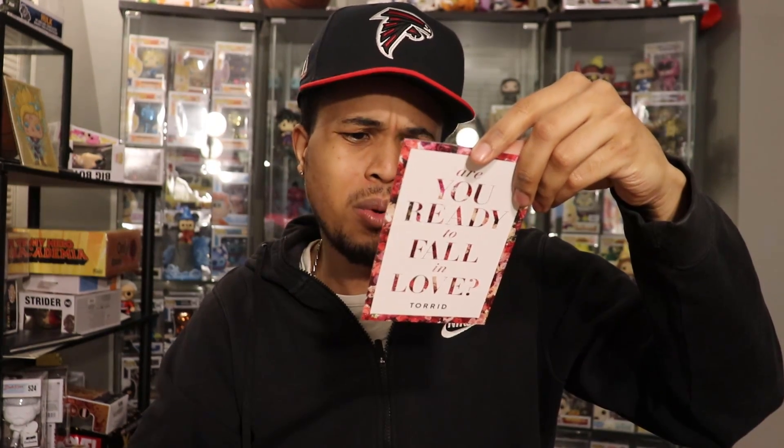There's also a $15 off $50 coupon in there, but it's for Torrid Insiders — that's not Box Lunch, so that's gonna get thrown away unless you guys know what Torrid is. Like I said, there are ten pops; we'll do them one by one and hopefully the chases are in here.